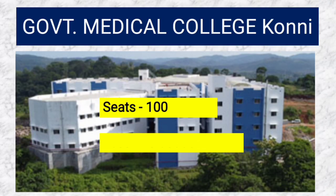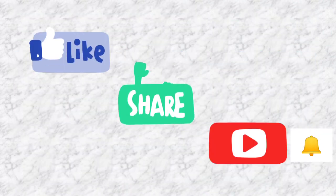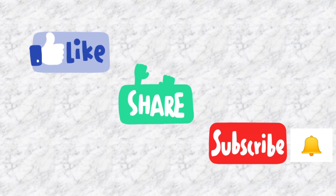Government Medical College Koni has 100 seats and the fees is 35,830 rupees. Looking at the fees structure for Koni, the tuition fees is 30,200 rupees. Before going forward, please like this video, share this video, and subscribe to my channel if you are a new viewer.